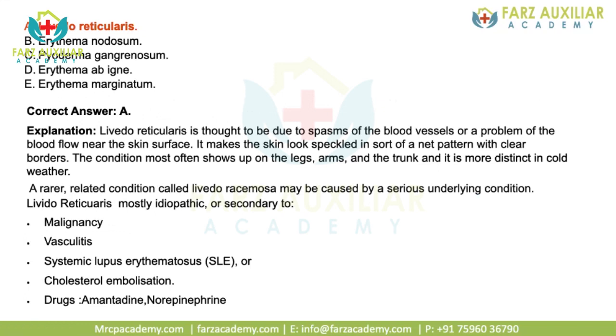Livedo reticularis is thought to be due to spasms of the blood vessels or a problem of blood flow near the skin surface, making the skin look speckled or net-like. The lesions are usually present on legs, arms, and trunk, and are most distinct during cold weather. Livedo reticularis is usually associated with malignancy, vasculitis, SLE, cholesterol embolism, and drugs like amantadine and norepinephrine.